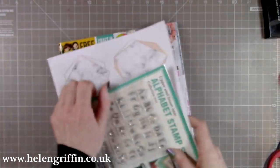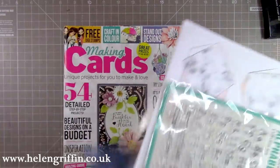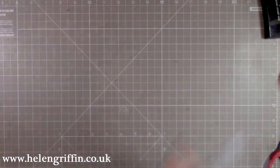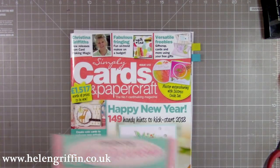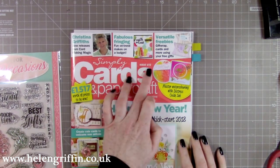That's a great magazine and it's only £5.99 for the January issue. Inside the magazine there are loads of ideas on what you can do with the free items as well. I'm also currently in Simply Cards and Papercraft this month — that's issue 172.